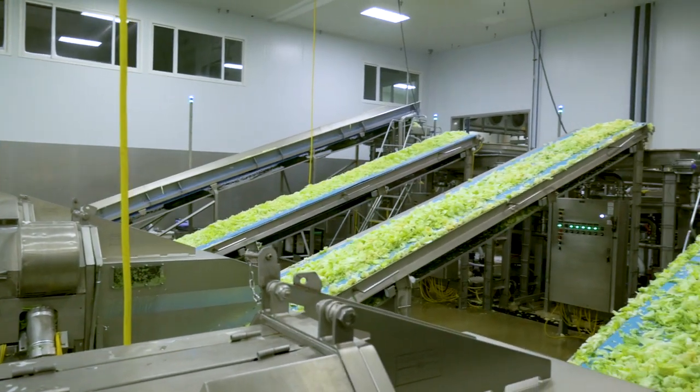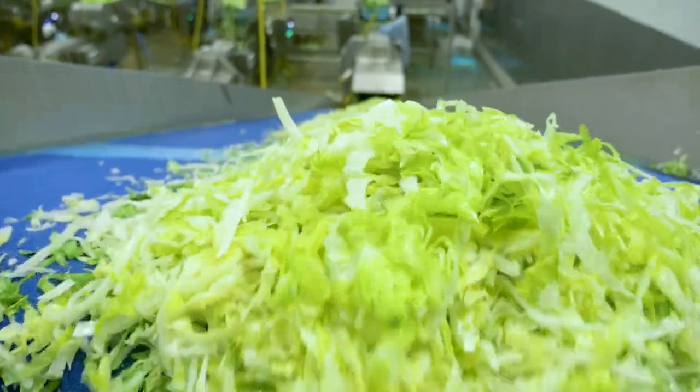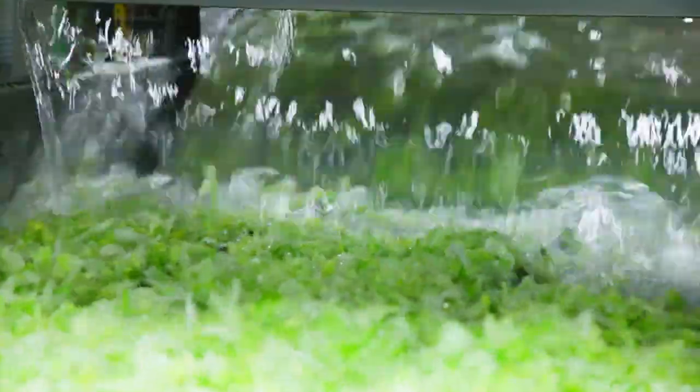From the cutter it goes on to an incline conveyor to raise it up to the wash system. We need a specific amount of time for the reactions to occur on this incline conveyor. It's then rinsed and put into the traditional Smart Wash wash system.